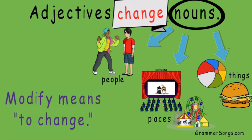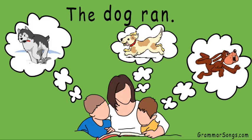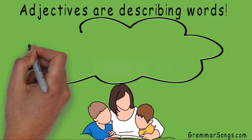Dog is a basic common noun. I can easily use it in a simple sentence: the dog ran. Each of my readers will have a picture in his or her head of a dog running, but not all of their pictures will look the same. Adjectives are describing words that I can use to clarify the image I create in my readers' heads when they read my writing.